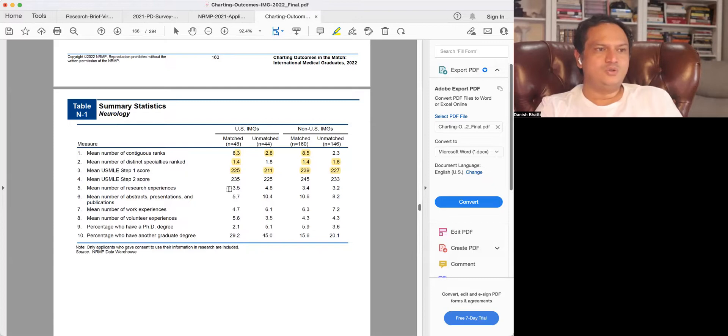In Step 2, the pattern repeats: 235 for US citizens and 245 for non-US citizen IMGs who matched. Unmatched non-US citizens average around 233, which is close to the matched US citizen average — again showing some benefit of US citizenship even at a lower score.